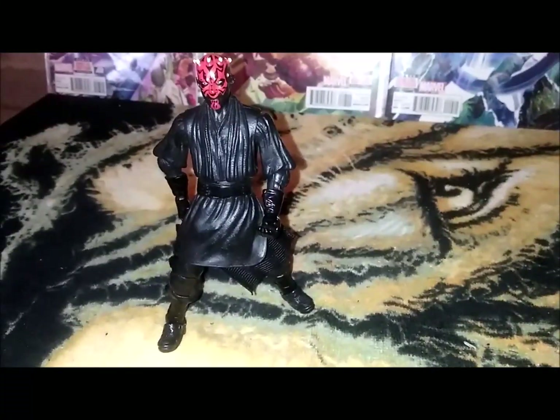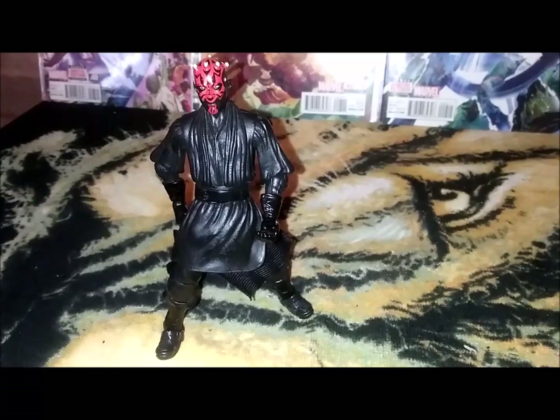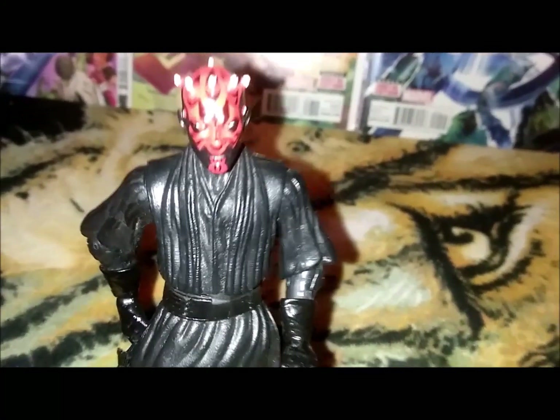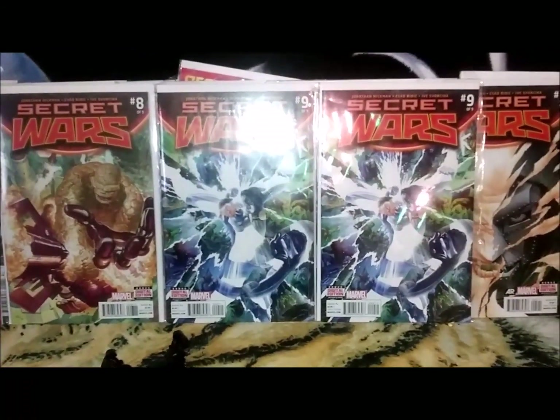This episode of Direct Edition is brought to you by everybody's favorite — my fake Darth Maul from China. Very cool. DC Secret Wars backdrop — that was a pretty cool video. That was Fred and Mikey Destroy Everything, that was my last video. Let's get into some paperbacks.